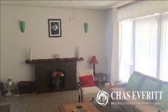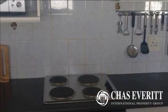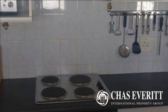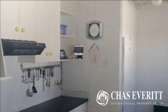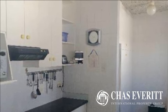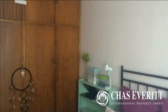This home welcomes you with an entrance, spacious lounge, and fireplace to keep you warm during wintertime. The dining room flows from the lounge through to the kitchen with white melamine cupboards, under-counter oven with hob and extractor fan. The three bedrooms are spacious and fitted with cupboards.